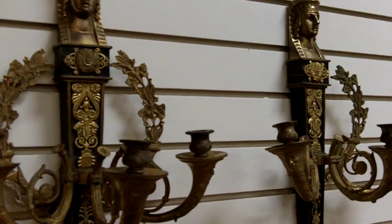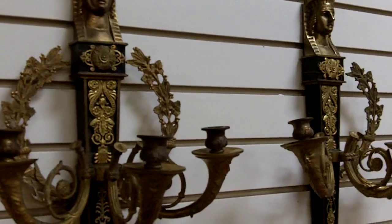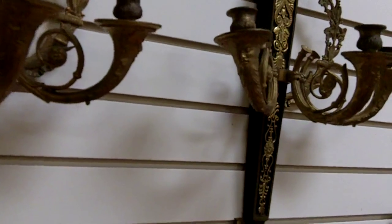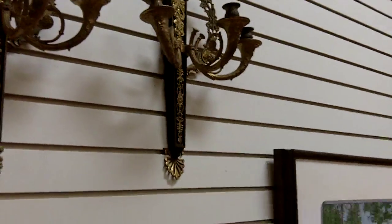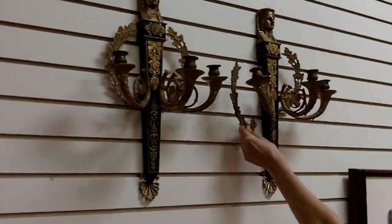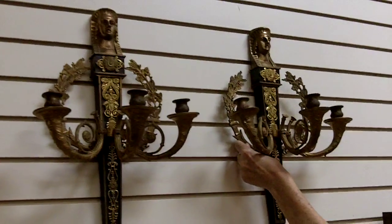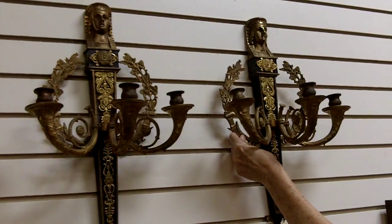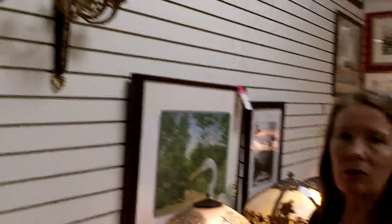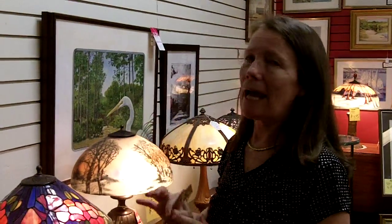As far as condition goes, they're really nice. They're all original. One of the laurel leaves is missing, but fortunately I have it — it goes right back here and the whole thing is there. It attaches right on the back with a little screw, so it's a really easy fix. I'm really happy about this and it's not much of an issue.